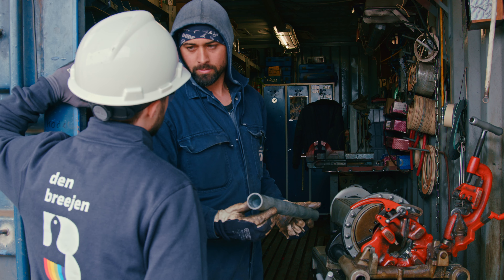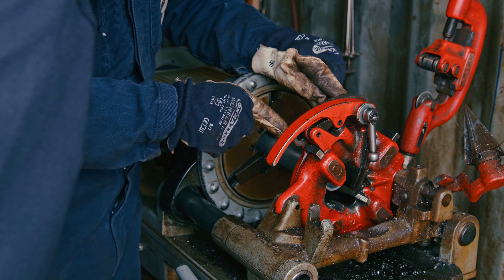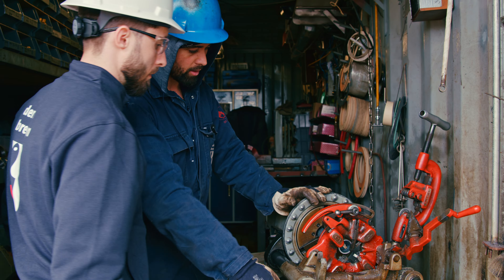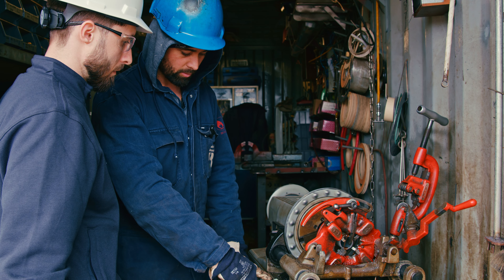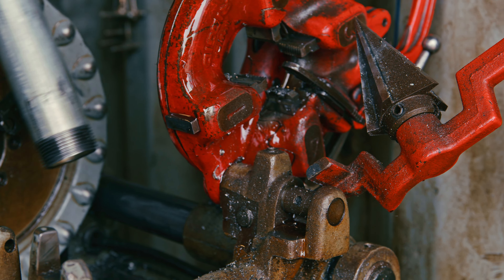At DB Work, naval pipe fitter jobs are crucial onboard, no matter we are talking about new builds or repairs. Watch this video until the end and see how a regular day on the job looks like for a DB Work naval pipe fitter.